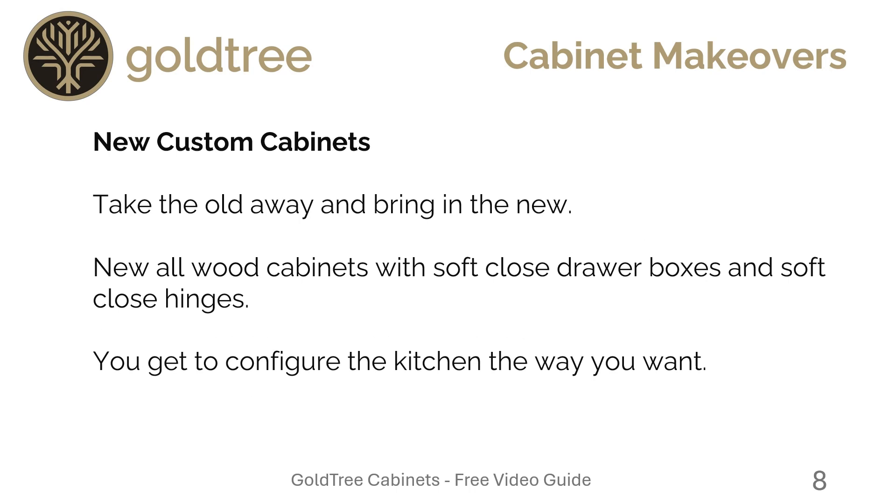New custom cabinets — this is where we take away the old and bring in the new. There are new all-wood cabinets with soft-close drawer boxes and soft-close hinges. You get to configure the kitchen exactly the way you want.